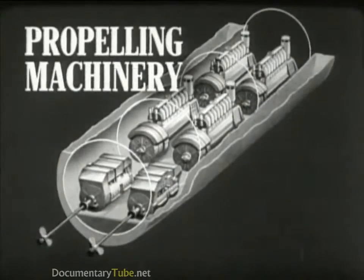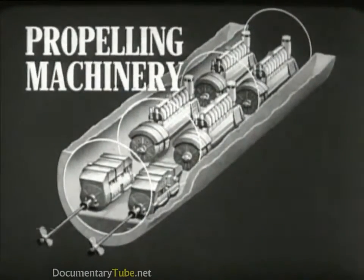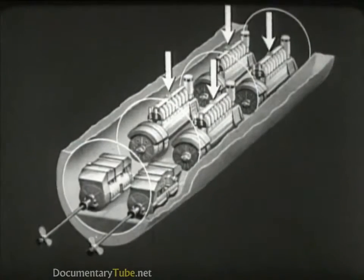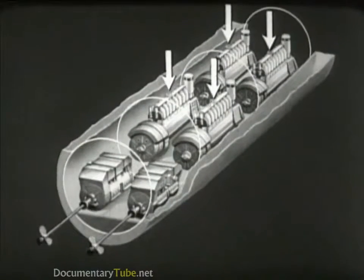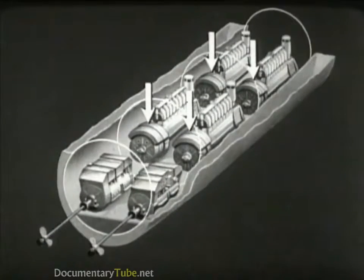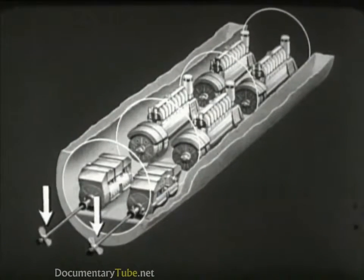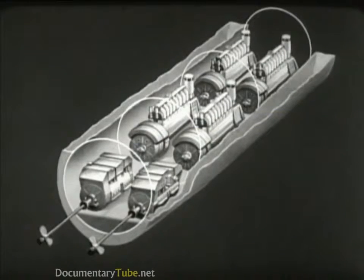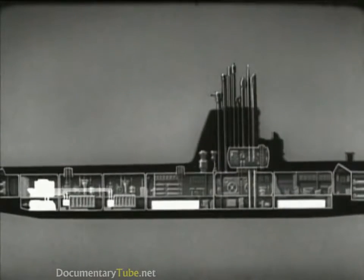The propelling machinery includes the units which drive the submarine through the water. Most submarines have four diesel engines, which are used when the boat is on the surface or snorkeling. Each engine drives its own generator. The generators provide power to the main motors, which in turn drive the propeller shafts. The generators, in addition to supplying power to the main motors, also provide power for charging the main storage batteries.